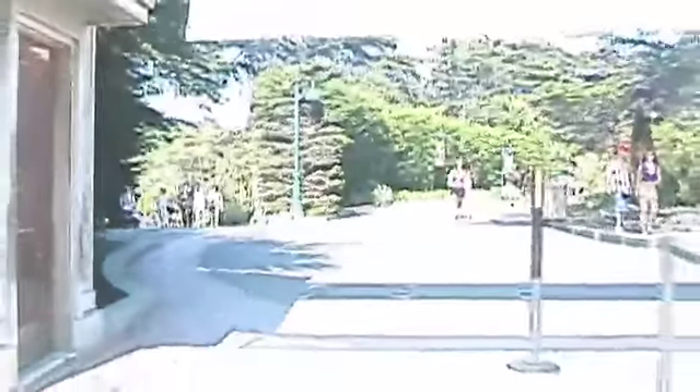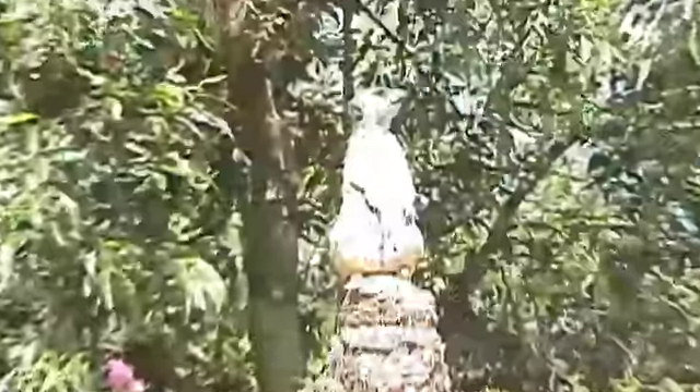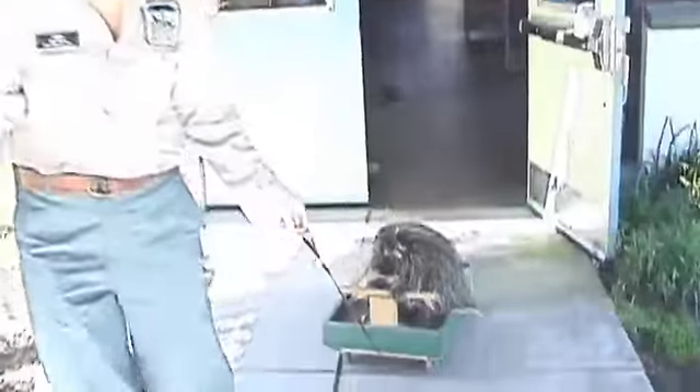It is the 80th anniversary of the San Francisco Zoo, opening its doors in 1929. And we're going to talk a little bit about the new things that you can see here at the San Francisco Zoo.